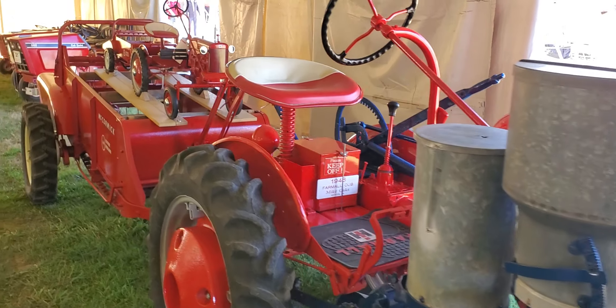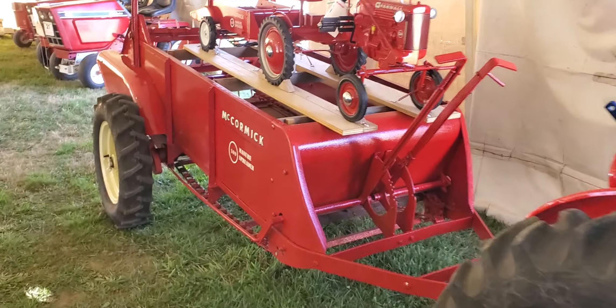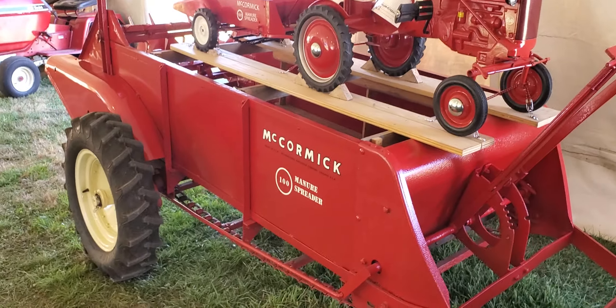Next up, we're behind it — look at this. He has the spreader, the McCormick spreader 100.